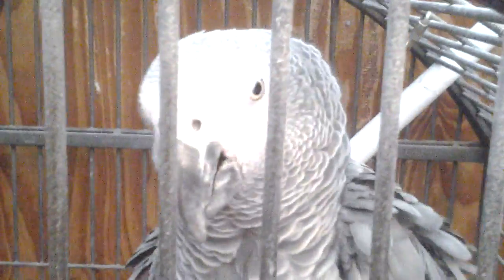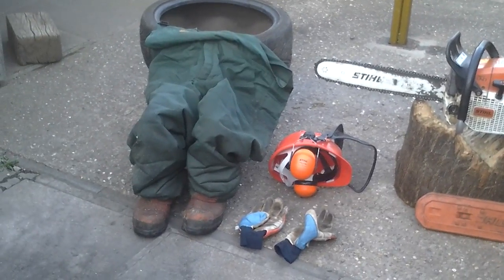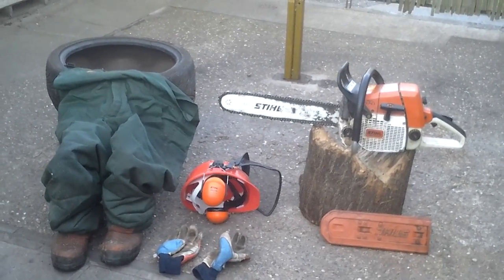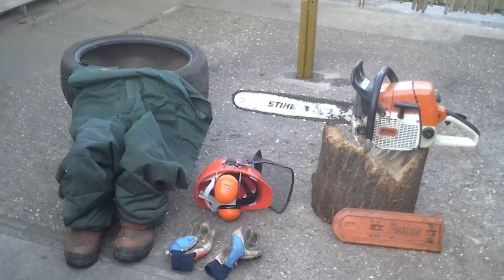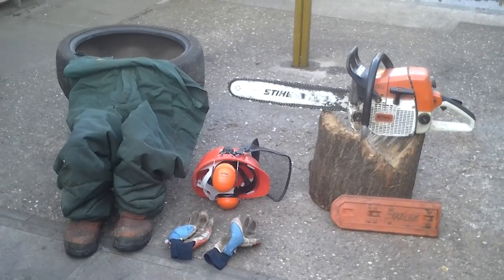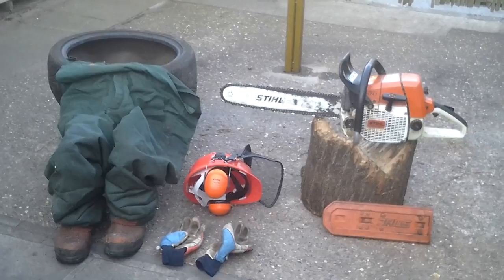I'll be looking at chainsaw maintenance and the PPE. This is what I do — might be right, might be wrong, but that's what the comments box is for. They call me the robotic gardener, so I don't know what they'd call me on the logs side. But it's two of my hobbies.